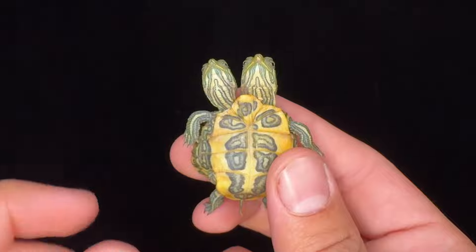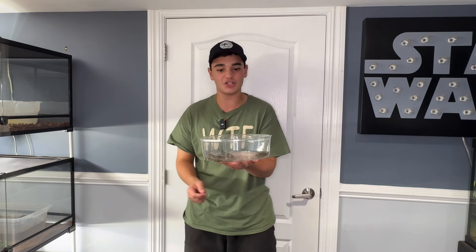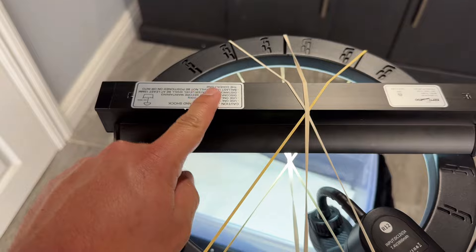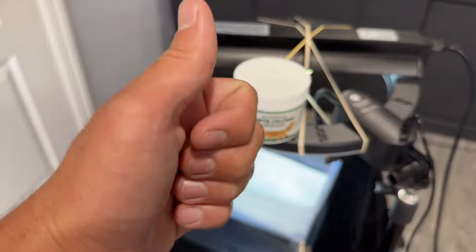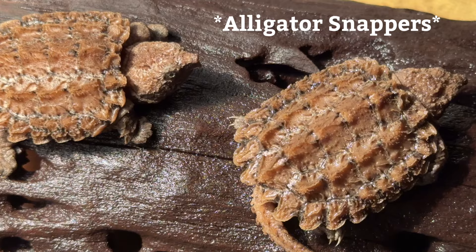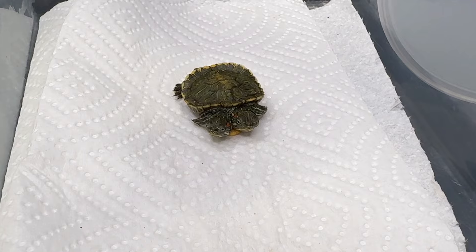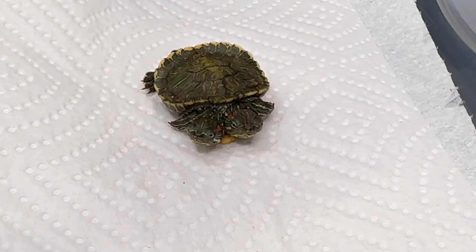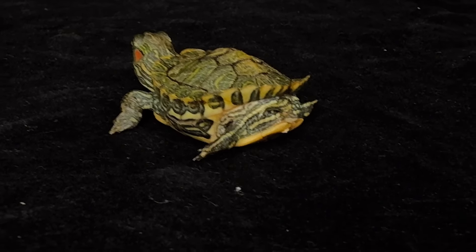Most two-headed turtles that sadly don't make it usually have some bump or squished back end pressing on their organs. These guys are pretty much perfect except their shell is still a little soft for their age. Baby turtle shells can take one to six months to fully harden. In a normal turtle, lack of UVB and calcium can cause this, and both can also fix it. Semi-aquatic turtles like red-eared sliders need to leave the water and bask — without it they can contract shell rot. These guys are on a strict dry docking schedule of three one-hour intervals per day, approved by my vet, because they're not yet capable of doing it on their own.